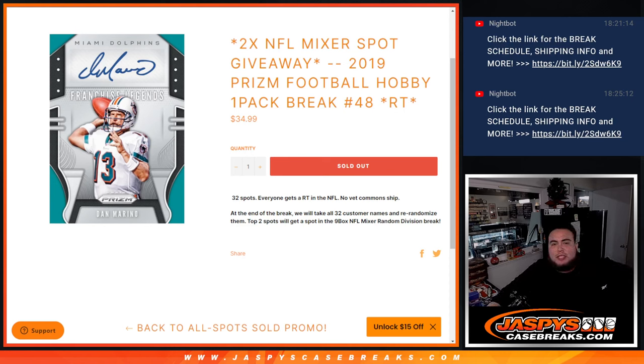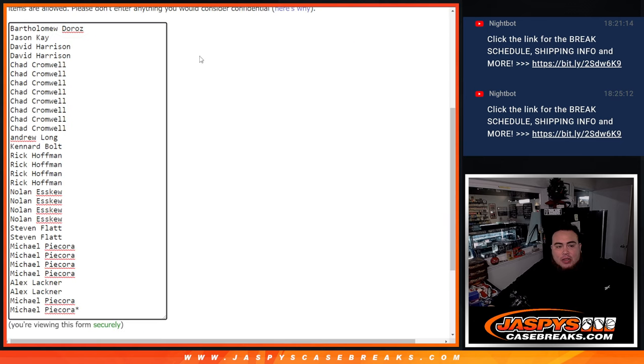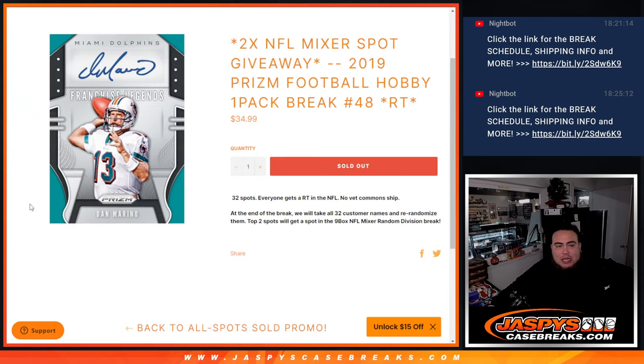What's up everybody, Jason here from JazbysCaseBreaks.com. Two NFL Mixer spots being given away with this 2019 Prism Football Hobby Pack break number 48. First we'll do the break, randomize customer names — teams will be inside the Hobby Pack. Then at the end we'll take all 32 customer names that bought in, randomize them, and only the top two get into the mixer. We have one more filler to do, number 49, to unlock the mixer, so if you want to get that one going it's now on the website.